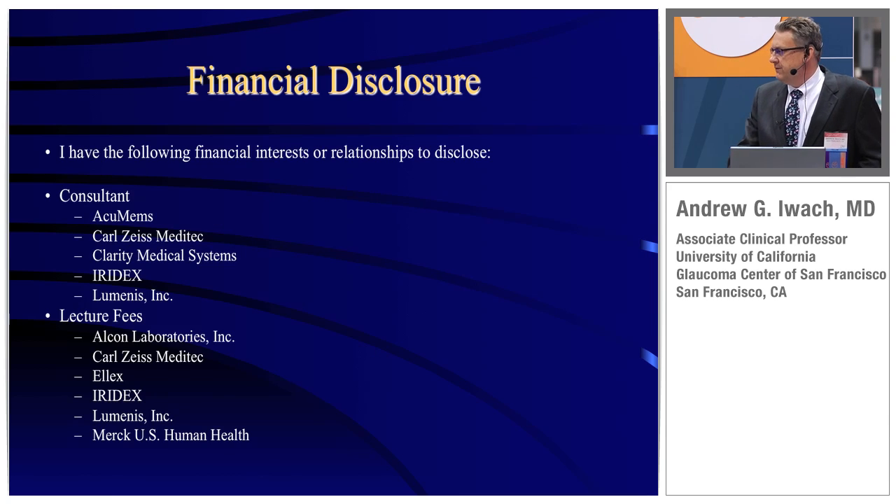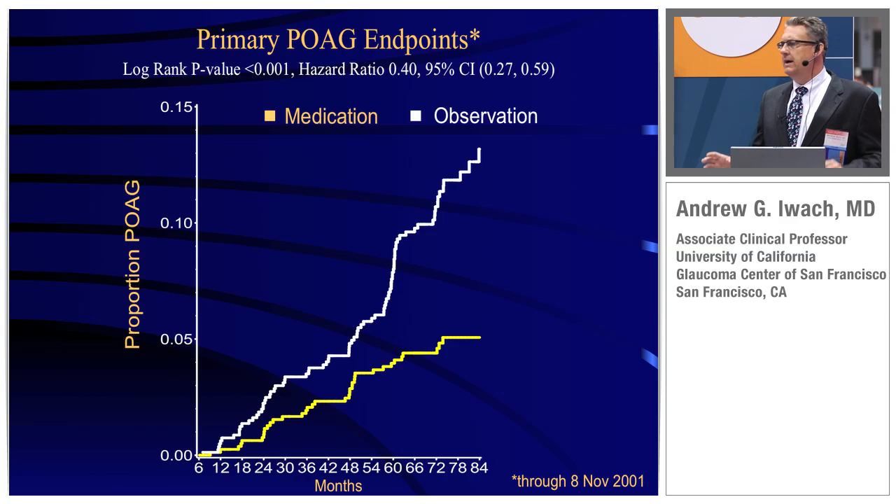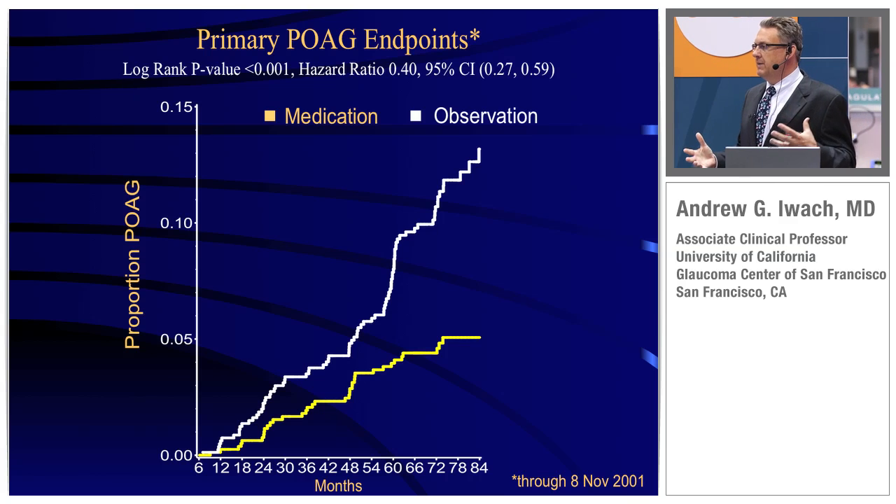I work with a number of different companies, from pharmaceutical to laser to device to diagnostic. If we end up in an area where there's any conflict of interest, I will disclose that as best as I can. With that said, I always like to start off and talk about what we know, and how we look at glaucoma patients.